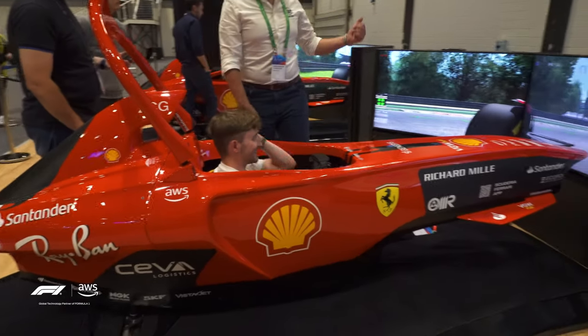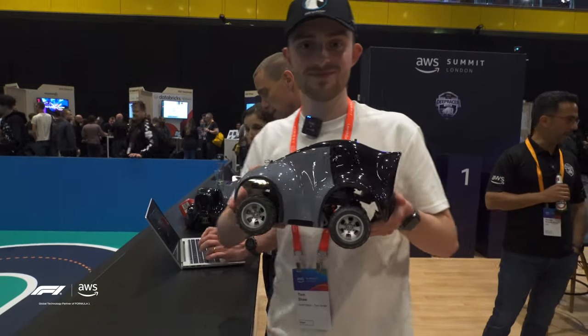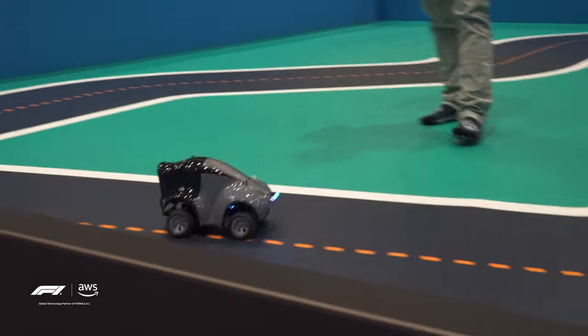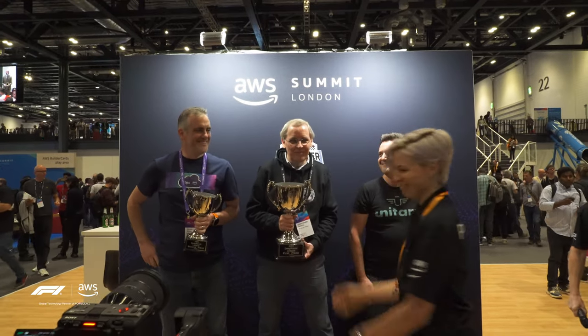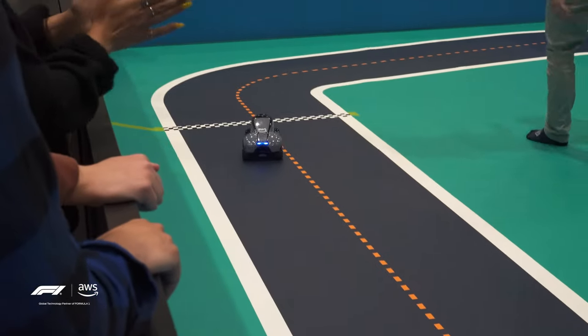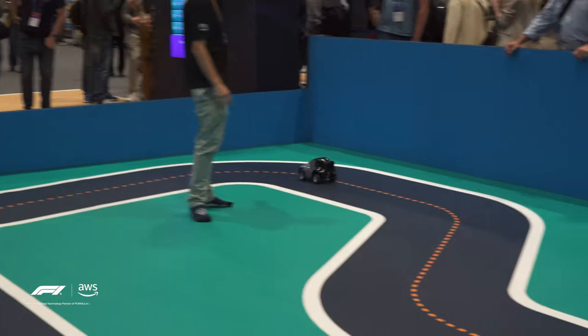Once I had finished making a fool of myself on the simulator, I found this: DeepRacer, a self-driving car that uses machine learning to learn the fastest routes around a racetrack. It's really cool and it can get really competitive. There's a competition on who can train a model to race this AI-powered car around the track the fastest. I managed to speak to Heather, who was on the DeepRacer team, and she's going to tell us a bit more about the competition.